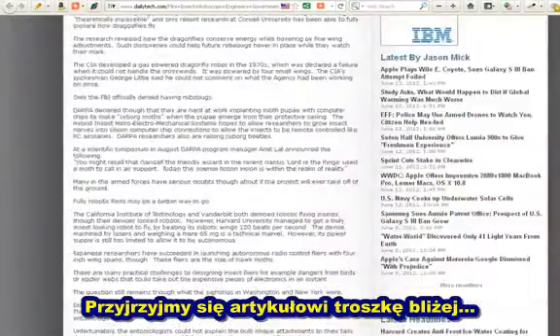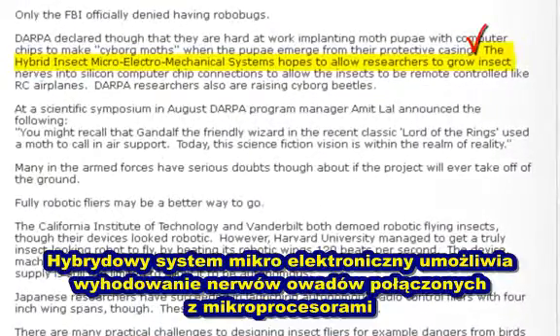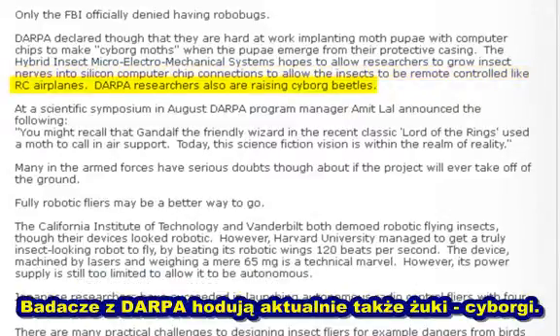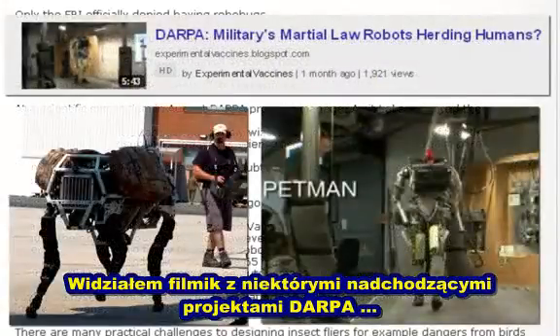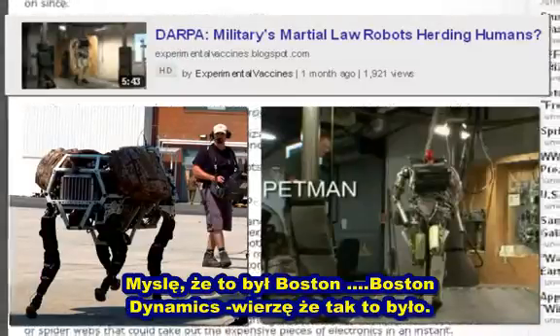I wanted to point something out to you here — I thought this was kind of cool. Check this out: the Hybrid Insect Micro Electromechanical Systems hopes to allow researchers to grow insect nerves into silicone computer chip connections to allow the insects to be remote controlled like RC airplanes. DARPA researchers also are raising cyborg beetles. I did a video on some of the DARPA projects coming out of Boston Dynamics. Let's keep tracing the rabbit here.